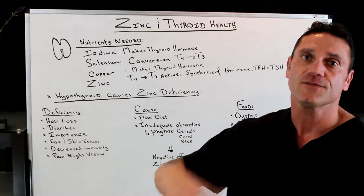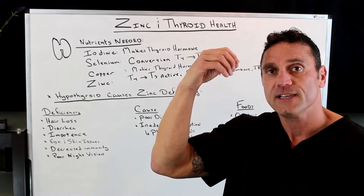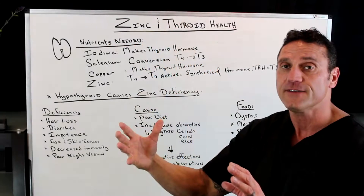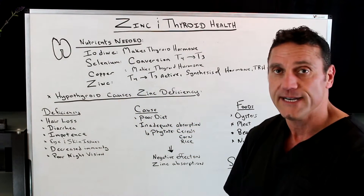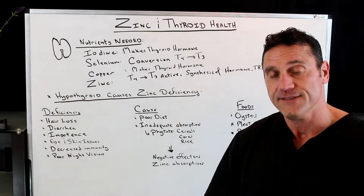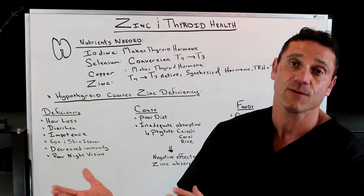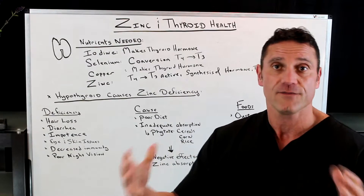Zinc is also responsible for the brain signal — from the hypothalamus to the pituitary gland, and from the pituitary gland to the thyroid gland — signaling that we need to produce more thyroid hormone. So zinc is very, very important. In many cases, hypothyroid is caused by zinc deficiency, and this is where you can get blood work done showing hypothyroid symptoms but your blood labs are normal, even on a full thyroid panel.